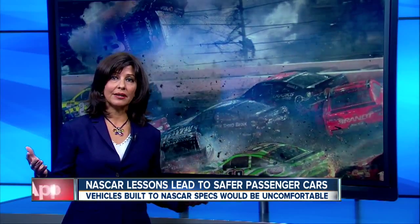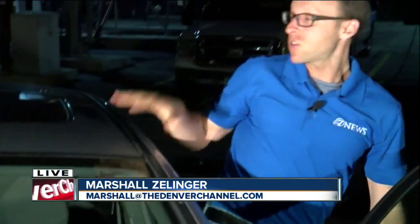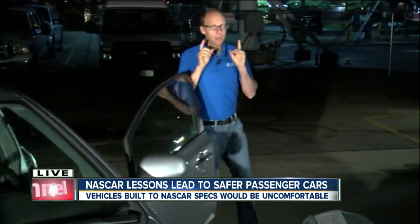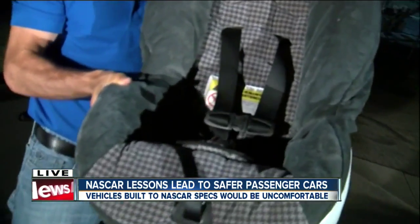It turns out what happens on the track can actually help you be safer on your drive, say, to the grocery store. 7 News reporter Marshall Zellinger went to Colorado's NASCAR team, Furniture Row Racing. Lessons learned on the track are used in everyday cars. From seatbelt placement to safety we can't see behind the shell of a car, what happens on the track helps make our drive safer. But for ultimate safety, if you want to avoid as much injury as possible, your driver's seat might have to look more like this child's car seat.